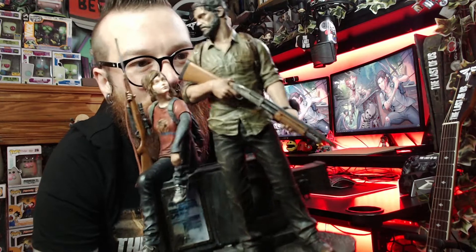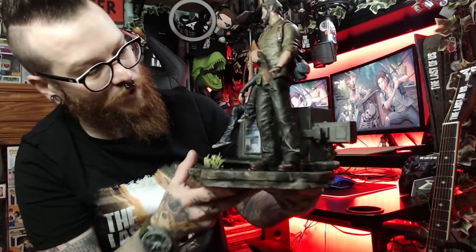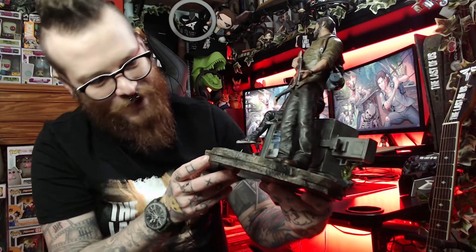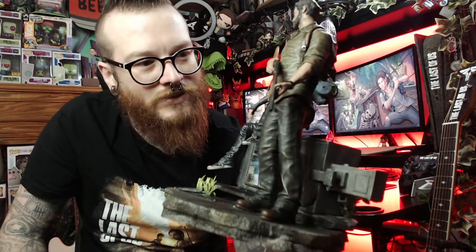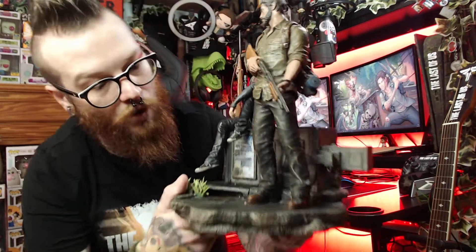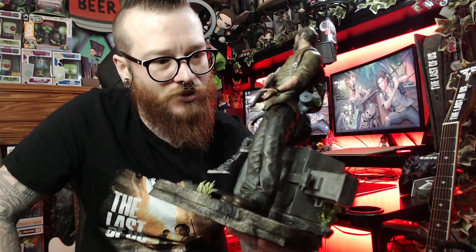Joel's backpack and Ellie's backpack with little pin badges — I absolutely love it. I've had an internal battle about whether to display it or keep it boxed until I can get a proper glass cabinet. This is probably now one of my most rare and prized possessions. It's definitely 10 out of 10 — the best thing I've ever bought without a doubt. I'm looking forward to getting more Last of Us statues; I've pre-ordered the Joel statue from Dark Horse.